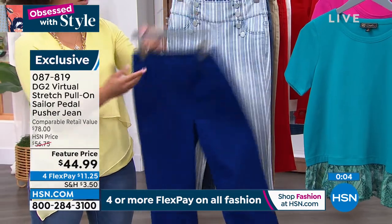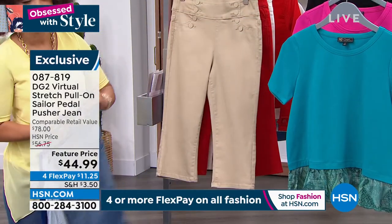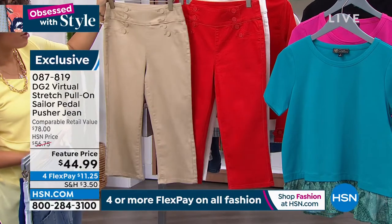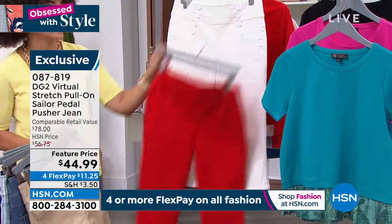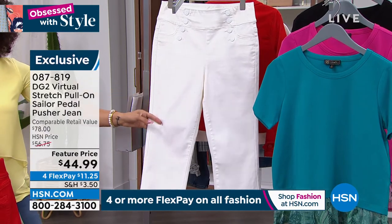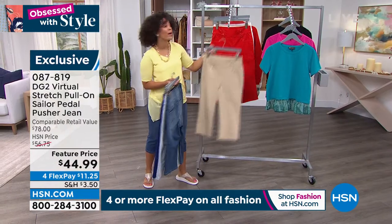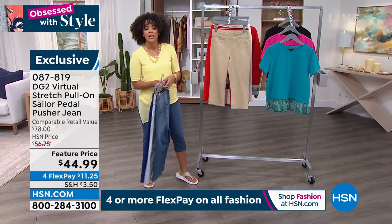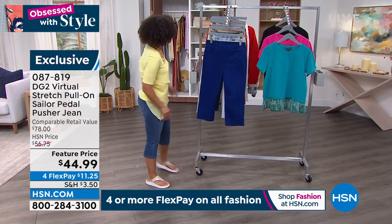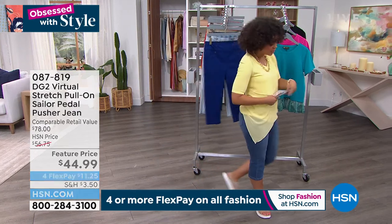Here it is, ladies: navy beautiful royal blue, chambray stripe, the mid-tone I'm wearing, taupe and red with broken sizing — go to hsn.com to locate your size. Then there's the white. Item number 087819. Remember: extra-extra-small to 4X, petite, average, and tall inseam, so we can all get that pedal pusher. Let's mix and match — let's give you a full DG2 outfit.